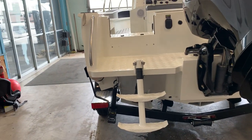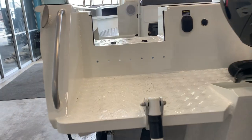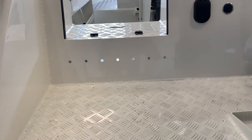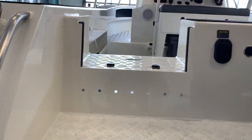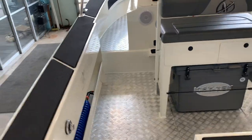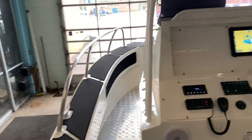You'll notice the swim ladder — very easy to get up. We have our standard checker plate flooring, very scratch resistant and very easy to clean, with a convenient fueling location. As we step in, you'll notice the checker plate flooring throughout.